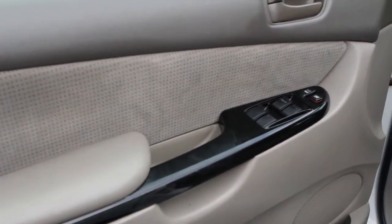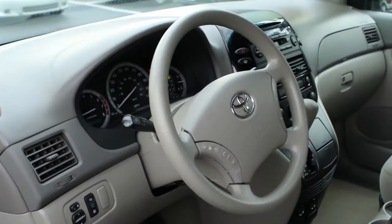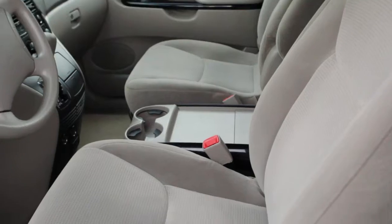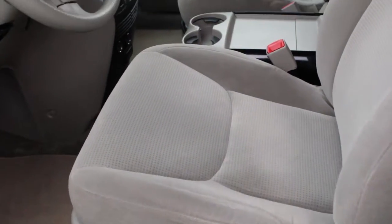Nice clean lines, power windows and door locks, fully loaded on the inside with the in-dash CD player, ice cold air, power seats, cup holders over there, double cup holders plus an additional one on the front.